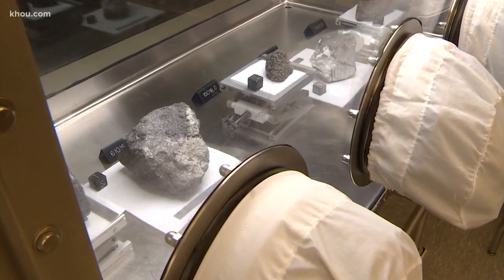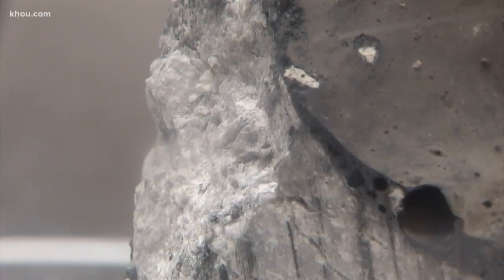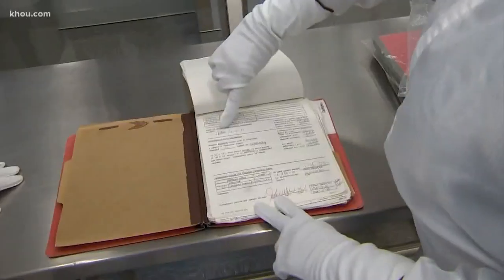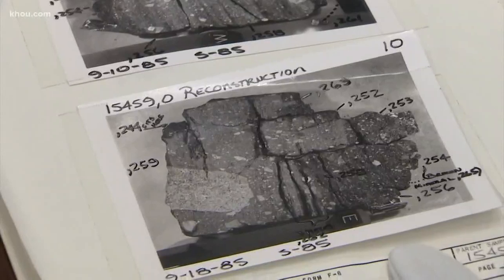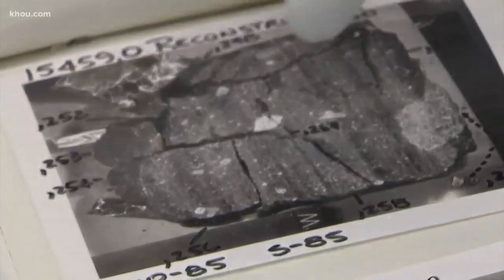Each rock here has a history, and whatever happens to it in the lunar lab — each test, each cut — is written down and photographed. This is something I did back in 1985. The records are meticulous because you have to put it back together. It's like a puzzle; you have to know where all the pieces came from.